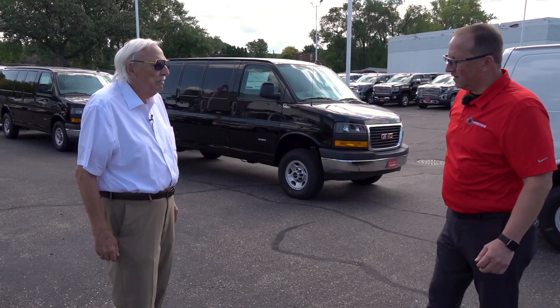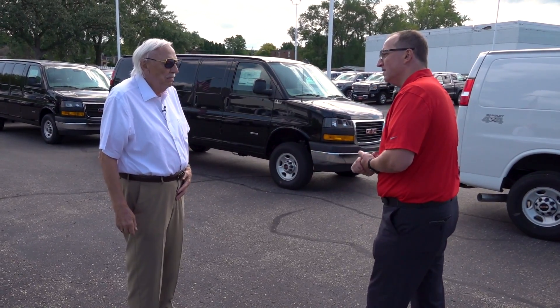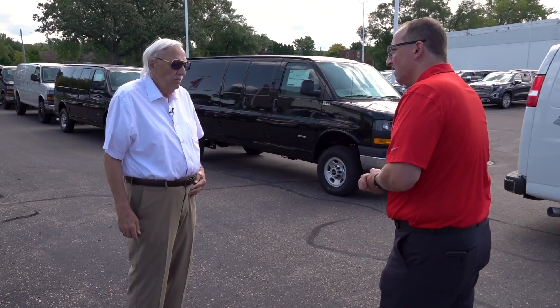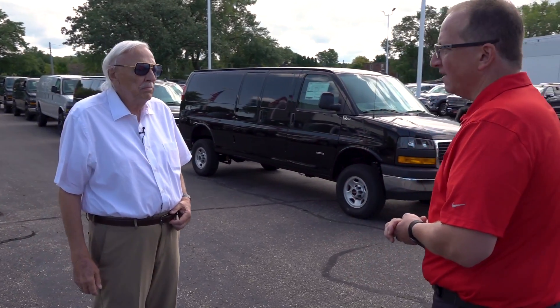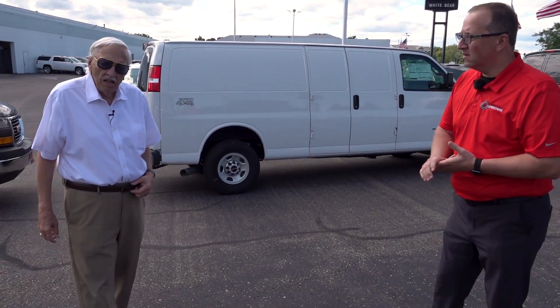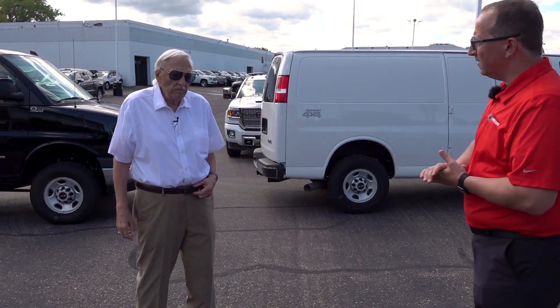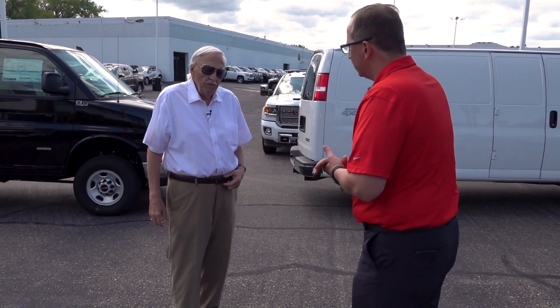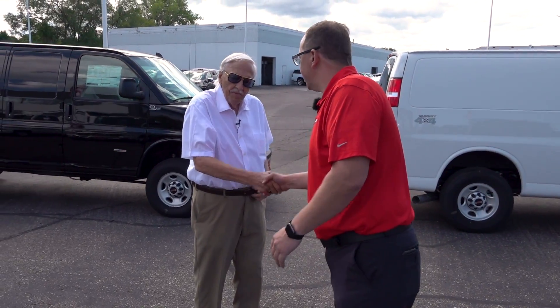Bob is 83 years old and works six days a week, 10 hours a day. When asked why he doesn't retire, Bob says he loves what he's doing. We love you too, Bob!